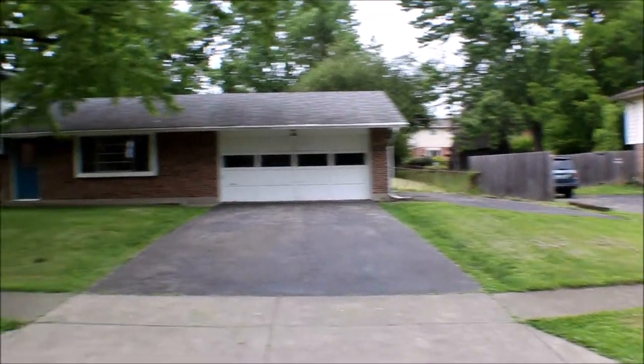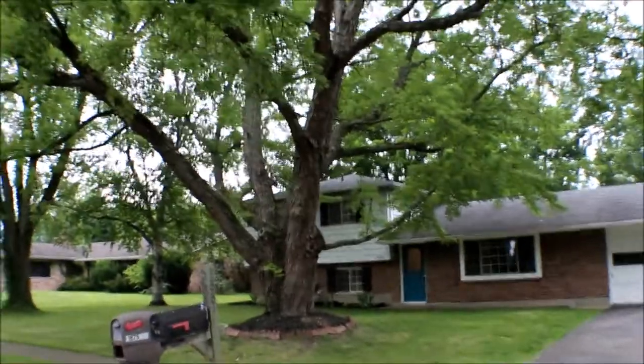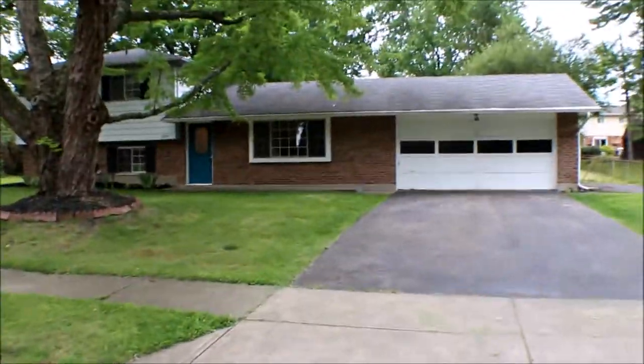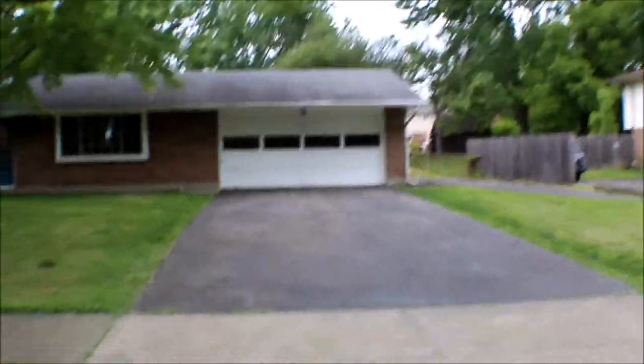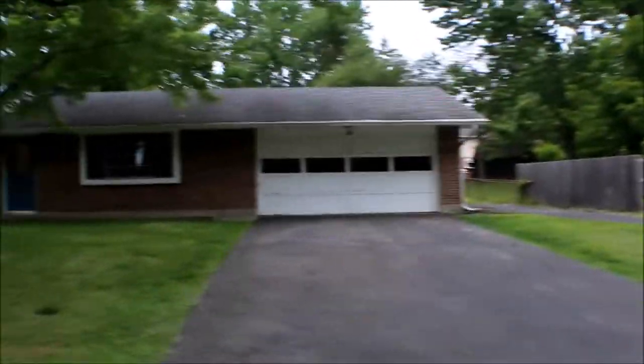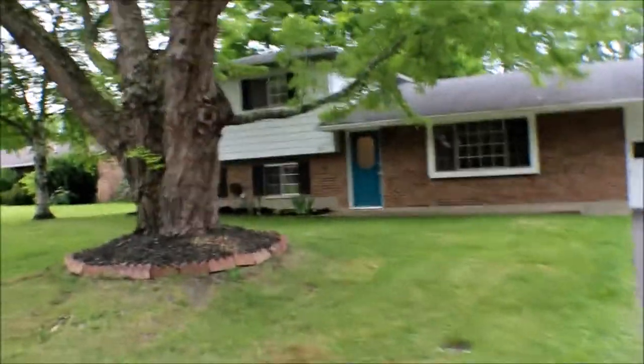There's extra parking on the side of the house, nice mature trees with plenty of shade, nice landscaping, and a nice quiet street. Right down the street is a park and a swimming pool for the community.